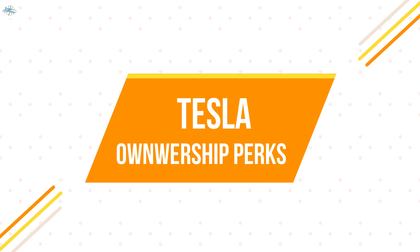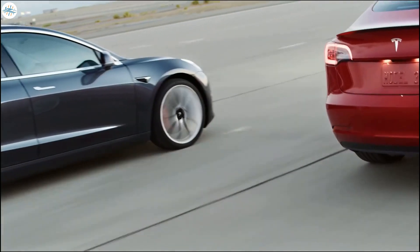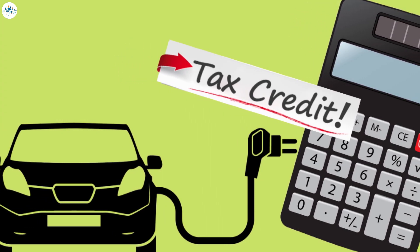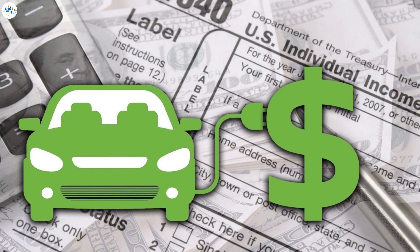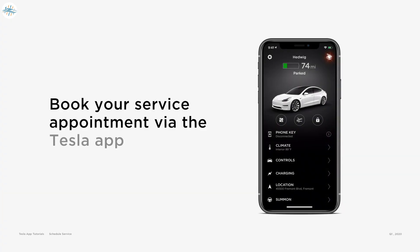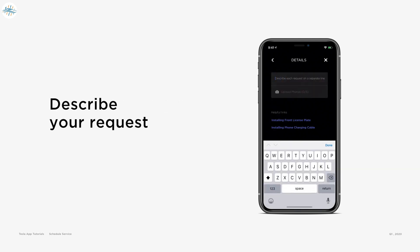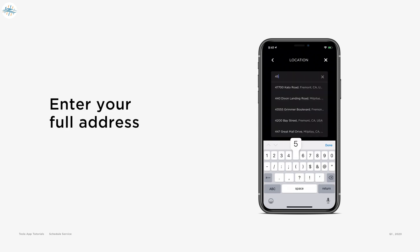Perks of Tesla ownership: there are also a few perks to ownership that you won't find with other brands. Depending on your state, you can get a tax credit or rebate when you purchase a new Tesla. Colorado gives the highest tax credit of $4,000 for a new car, while New Jersey gives the highest rebate of $5,000. Some states give out smaller amounts, and some don't give any incentive at all. Also be aware that the federal tax credit is no longer available. Another perk is that you can take advantage of Tesla's mobile service program — the mobile service cost is the same as its standard service cost, with no surcharge. When you schedule a service in the app, it will let you know if you're eligible for mobile service or if it would be better to go into a shop.